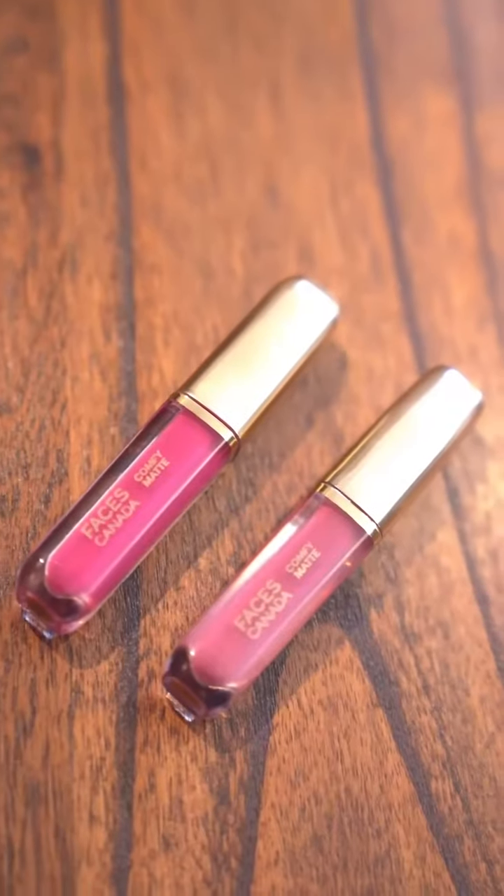Now I'll show you my most favourite product — these Comfy matte liquid lipsticks, which are my favourite. This little thing is always in my bag. My two favourite shades are nude and pink because they work with every look.